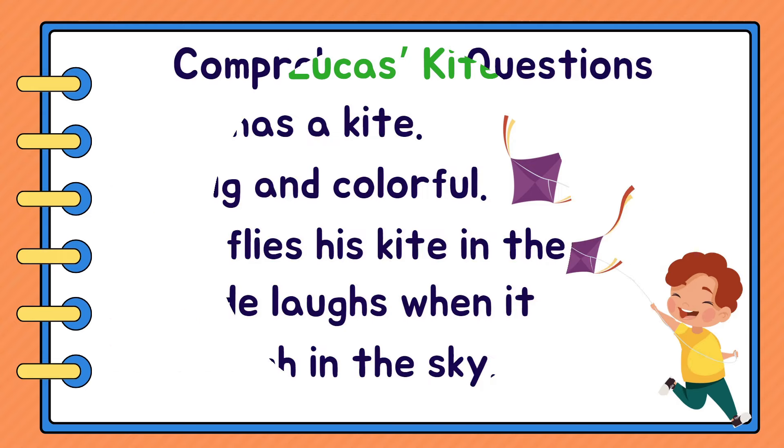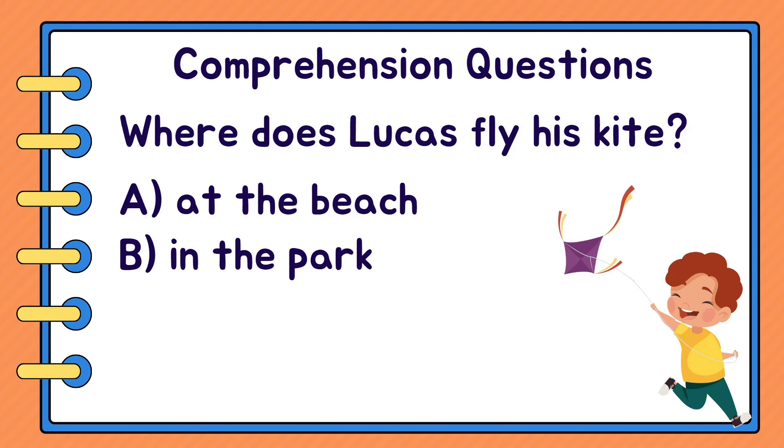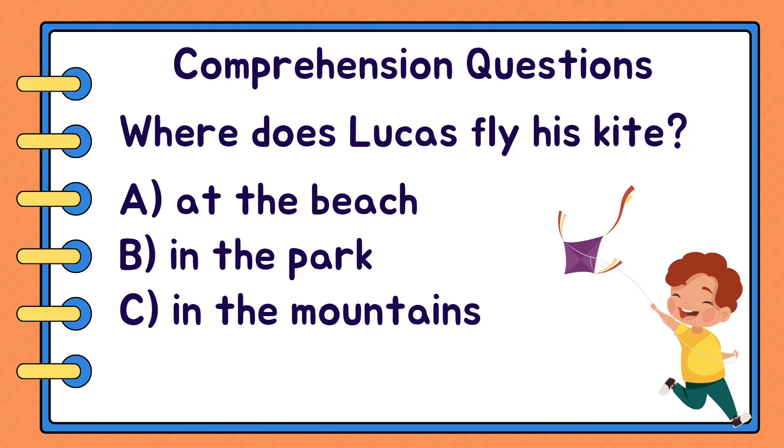Brilliant. Let's answer some questions. Where does Lucas fly his kite? A. At the beach. B. In the park. C. In the mountains. B. In the park.